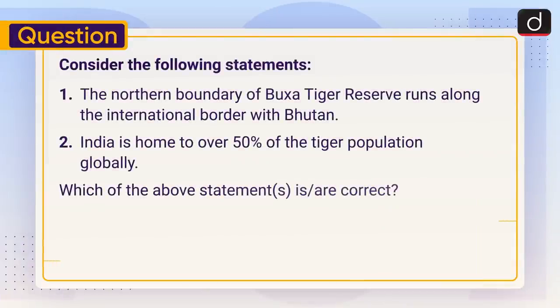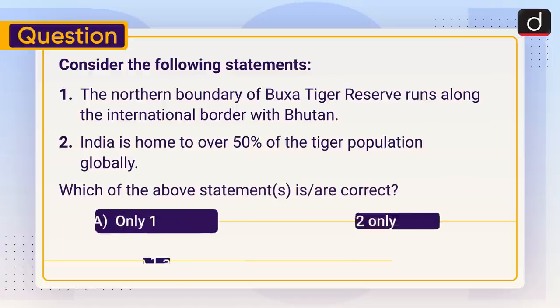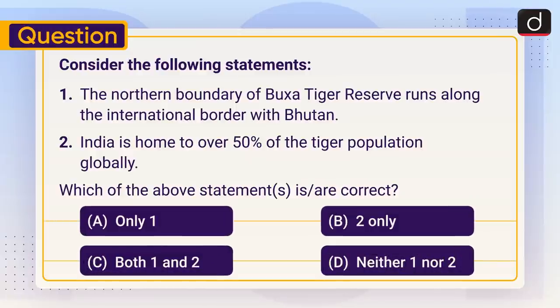Now it's time for a practice question. Consider the following statements: One — the northern boundary of Buksa Tiger Reserve runs along the international border with Bhutan. Two — India is home to over 50 percent of the tiger population globally. Which of the above statements is or are correct? One only, two only, both one and two, or neither one nor two. Send the answer to this question in the comment section. Stay tuned for the next episode. Thanks for watching, have a great day!